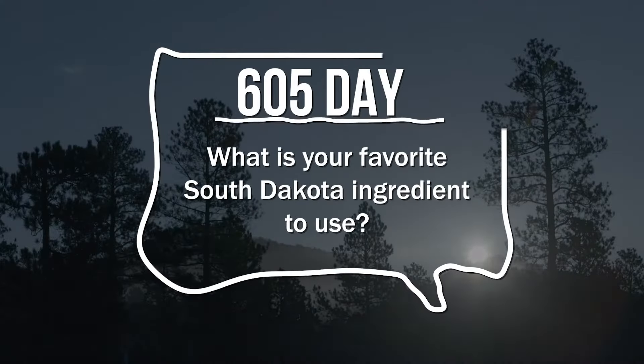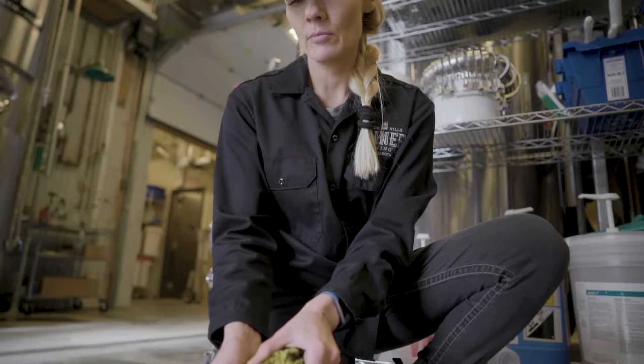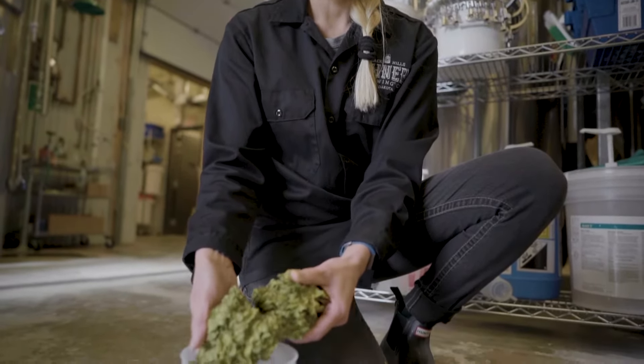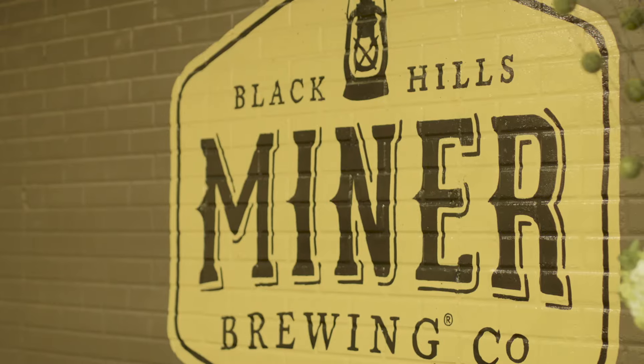Foraging for different unique products is incredibly inspiring and exciting. What else is out there? What is edible? What is in nature here? What can we utilize? What really represents South Dakota? What really represents 605?